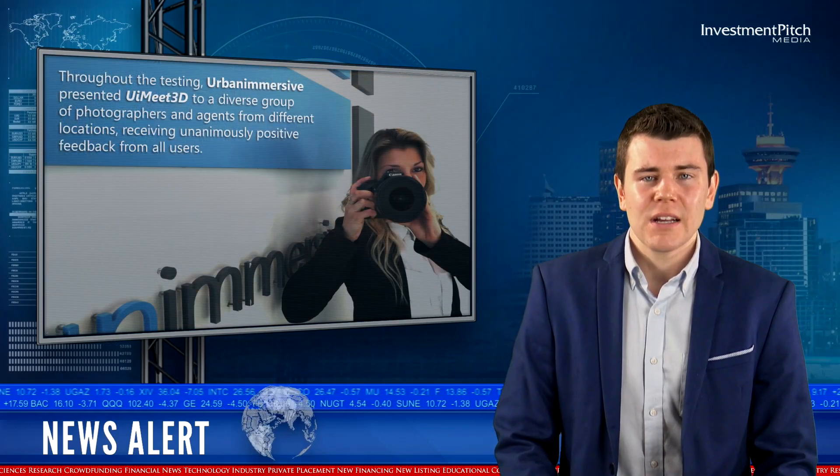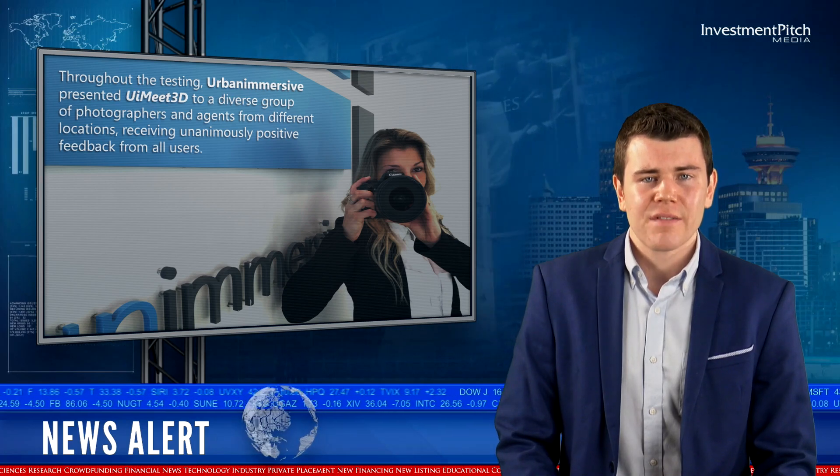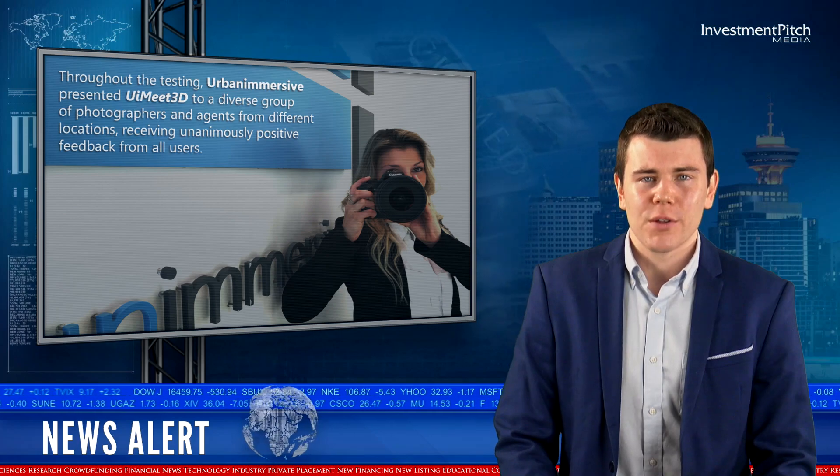Throughout the testing, Urban Immersive presented UI Meet 3D to a diverse group of photographers and agents from different locations, receiving unanimously positive feedback from all users.